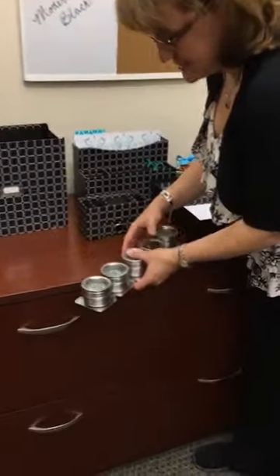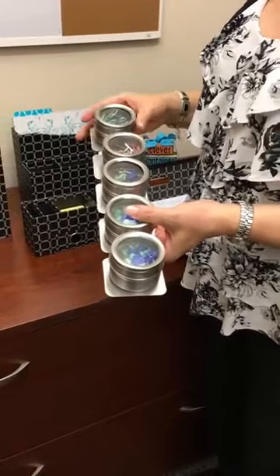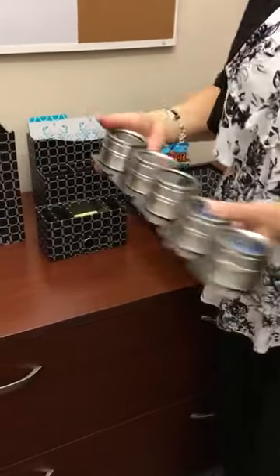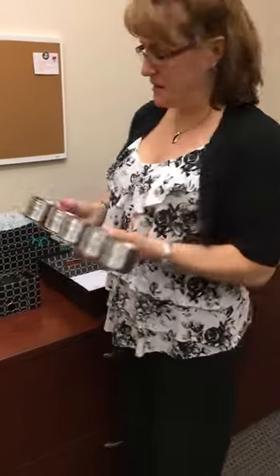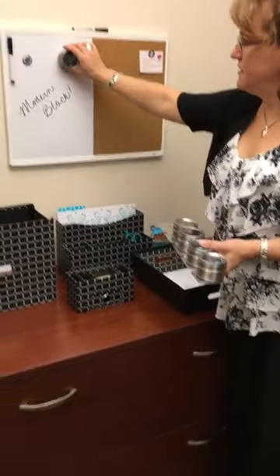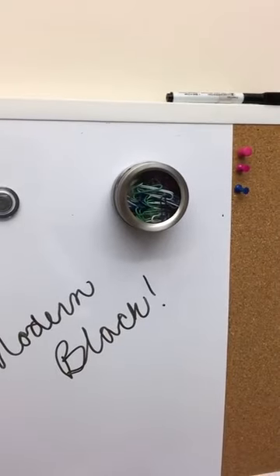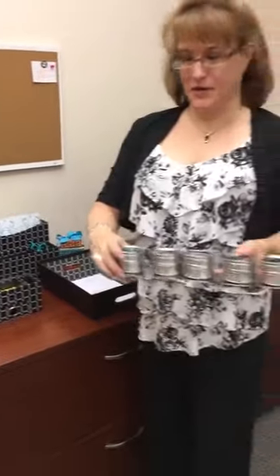Another great piece we have for the office is our Stuck On You magnetic tins. The set of five tins is magnetic and holds on to the base, which is also magnetic, so you can put it on a refrigerator, a metal file cabinet, or onto any magnetic surface. They're perfect for holding paperclips, push pins, gator clips — anything that might clutter up your desk.